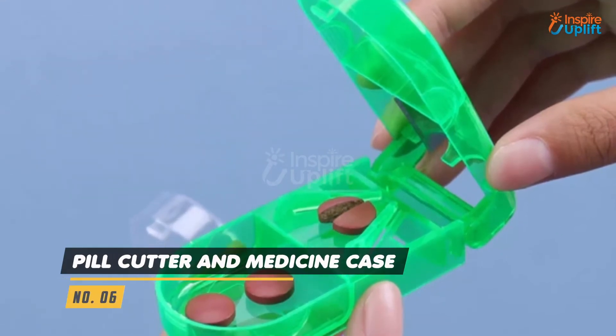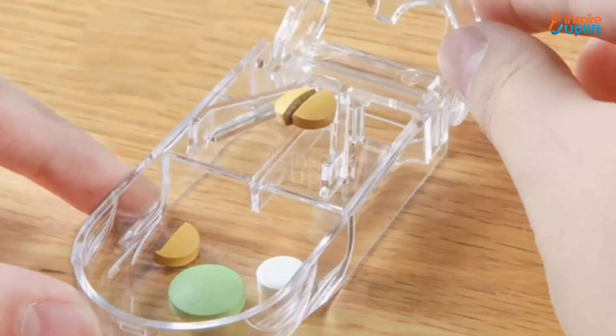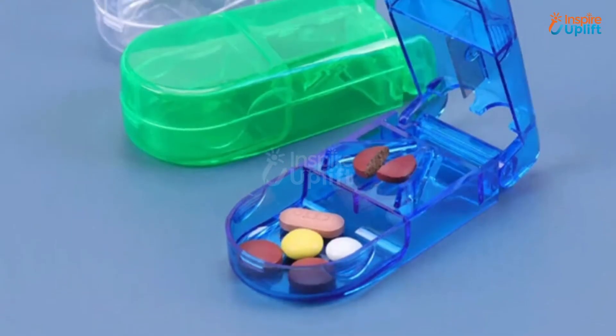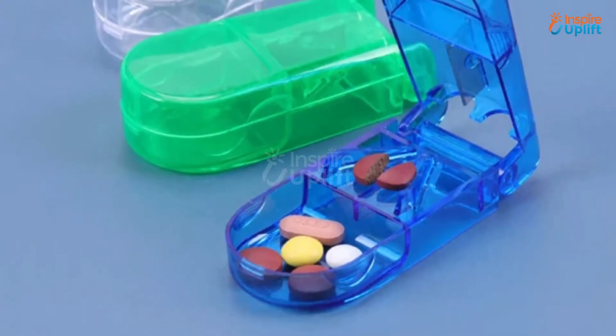At number 6 we have pill cutter and medicine case. The sharp stainless steel blade can cut any large or small vitamin, tablets or capsules anytime. Make your mother feel at peace by helping take care of daily medication.